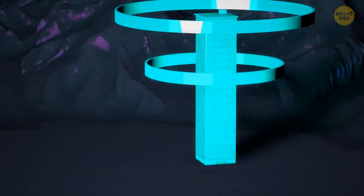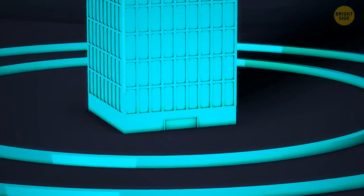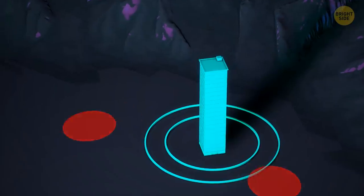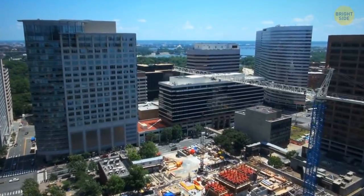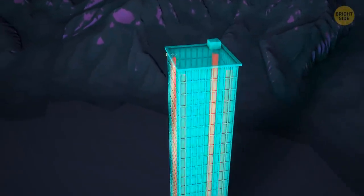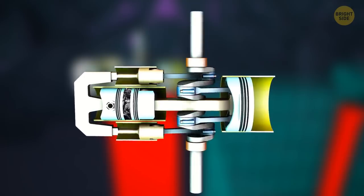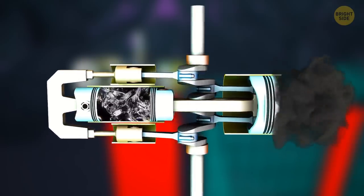Engineers also surround buildings in earthquake zones with concrete circles underground. Here's a skyscraper with its foundation — one ring around it, and another. When an earthquake hits and the ground starts to shake, these rings dampen the force. Around the rings it feels like strong waves, but inside the perimeter it's like a calm bay. Another option is to reinforce the building with steel beams that have small cylinders on them, each filled with oil and a piston. When the building swings during an earthquake, the piston compresses the oil, turning the mechanical energy from the swinging into heat, dampening the energy released by the earthquake.